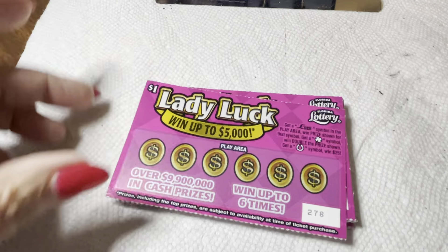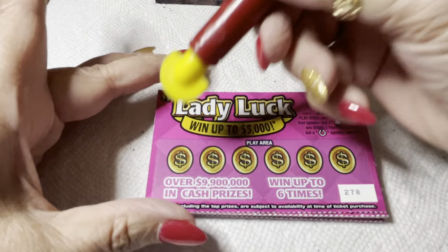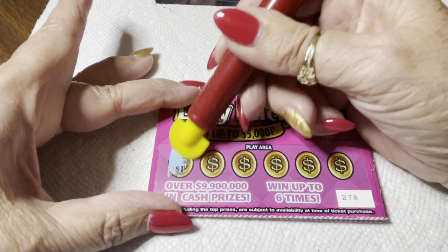You can win up to six times — I'd be happy with that! So scratching ticket 278: crown, pineapple, melon, lemon, diamond, and a gold bar. None of the above on that ticket. That's 278 done.